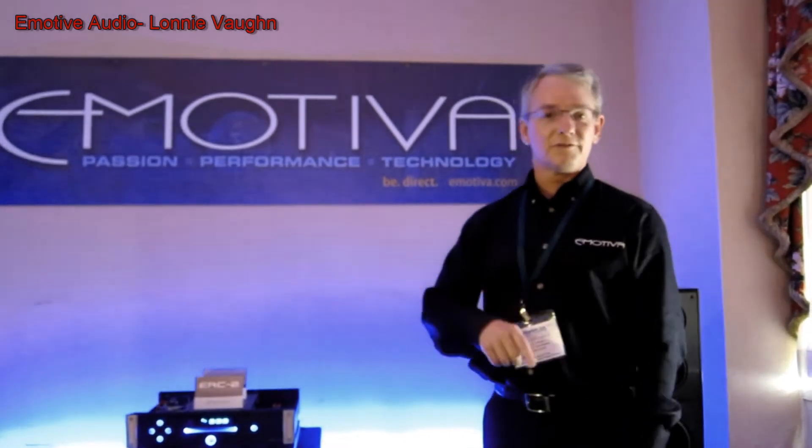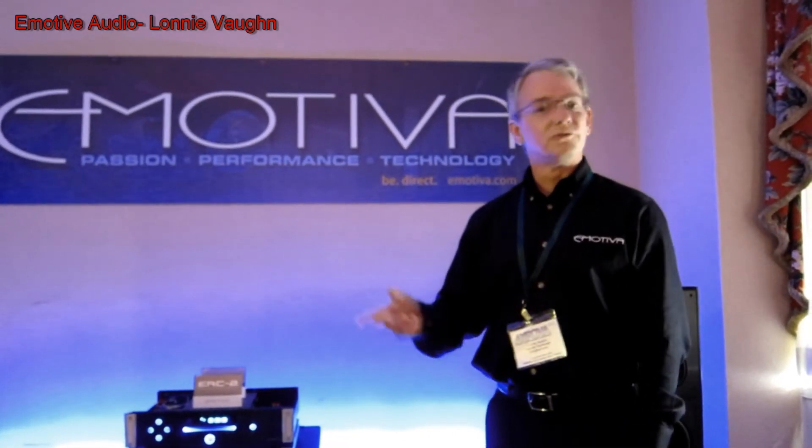But I'll tell you what — if you check out www.emotiva.com, all of our prices are there, as well as all the specs, internal shots, pictures, everything you want to know about it. And if you ever have a question, we're always available — just give us a call.